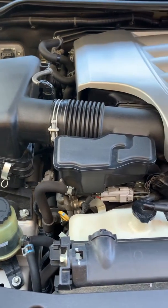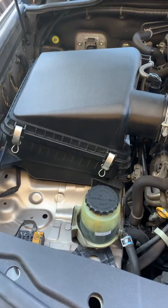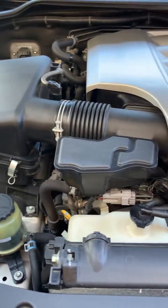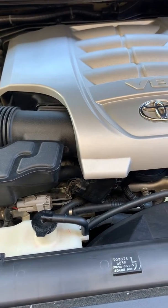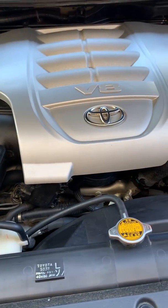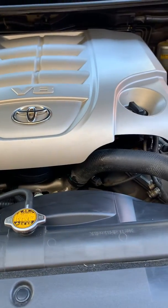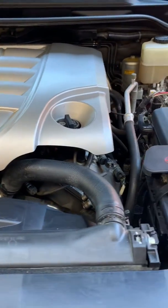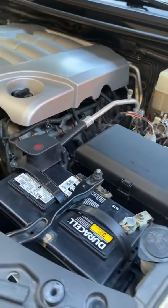Today I'm going to show you only the engine bay. This is a V8 — 361 horsepower. In the city I get 15 miles per gallon, and on the highway I get 19 miles to a gallon. As you can see, the SUV is in unbelievable condition.